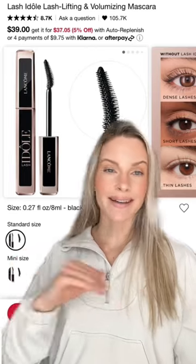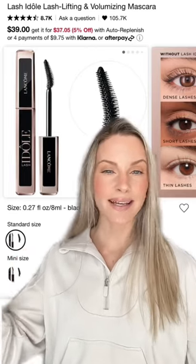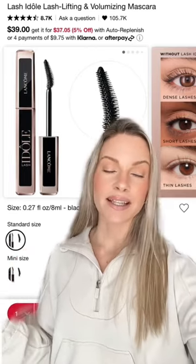The Lancome Idôle Lash Mascara is the best — no raccoon eyes, it's easy to remove at the end of the day, and it creates beautiful length and volume.